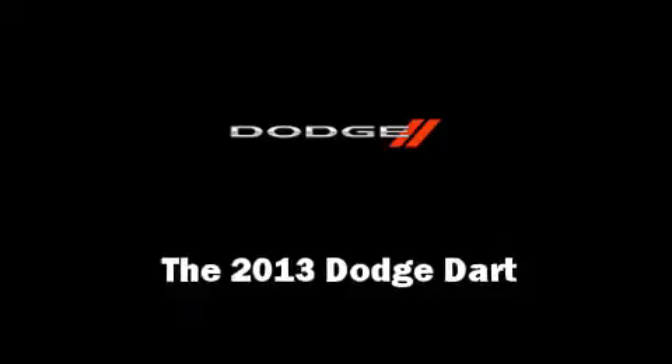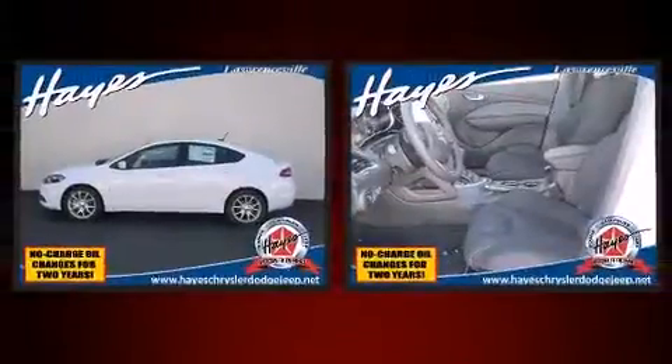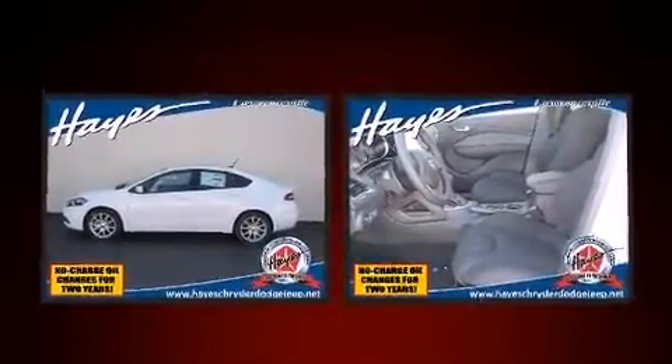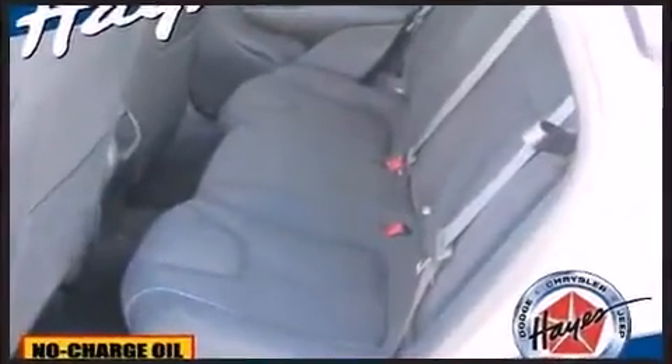Climb inside the 2013 Dodge Dart. This four-door, five-passenger sedan offers the latest in technological innovation and style. It features an automatic transmission, front-wheel drive, and a two-liter four-cylinder engine.